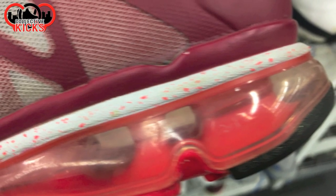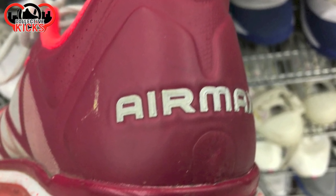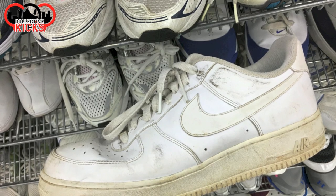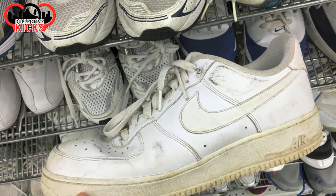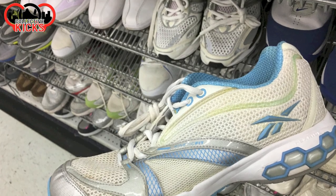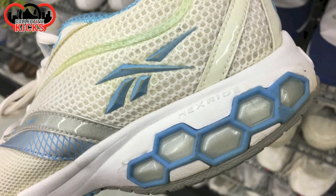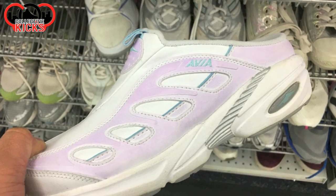And then another pair of Air Maxes in kind of a Fireberry sort of colorway — there's a fuzzy Air Max bubble picture for you. And you can see it says Air Max on the back. And some beat up Air Force Ones, white on white or white on yellow now — they look pretty old. And some random Reeboks Kinetic Fits — it's funny with the Hex Ride and all the different technologies that people try to come up with.